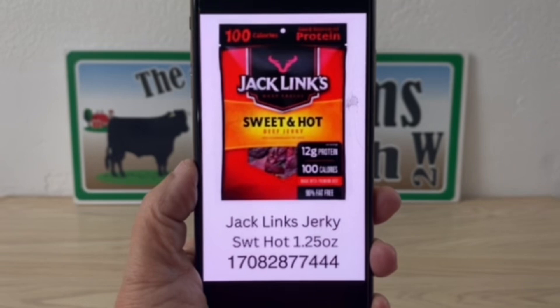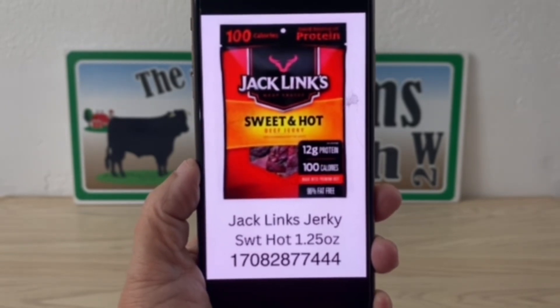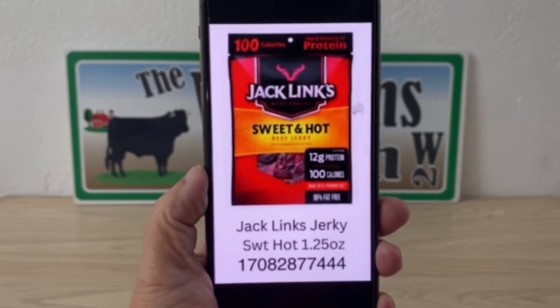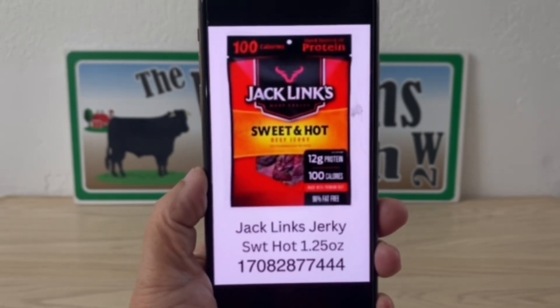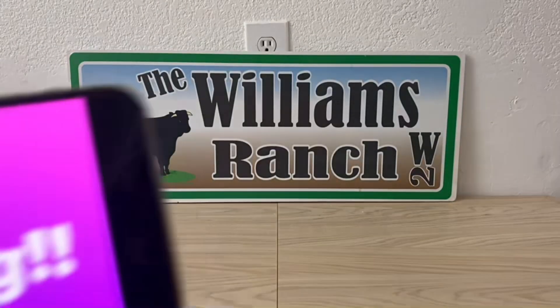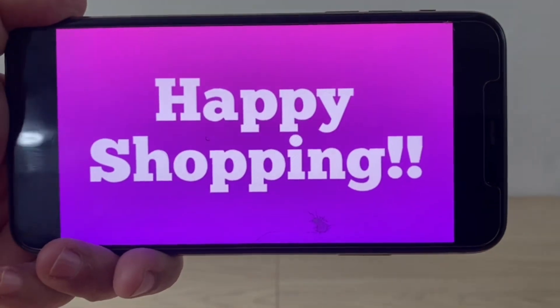Here's the Sweet and Hot variety — there's the visual, the item description, and your UPC code. Happy shopping, everybody.